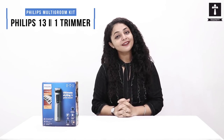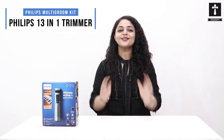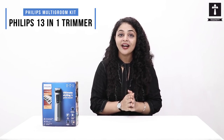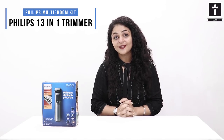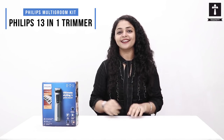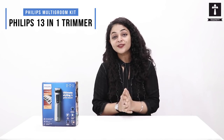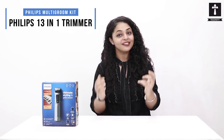So here we have the Philips 13-in-1 Multi Grooming Kit to enhance your grooming experience. Using this, you can save a lot of expenses at the salon. Along with that, you will save a lot of time. This Multi Grooming Kit is so lightweight and handy that you can carry it in your travels.